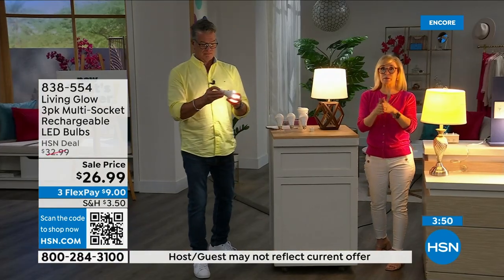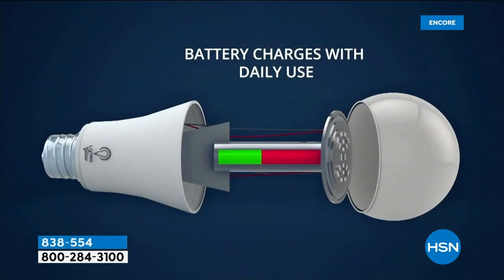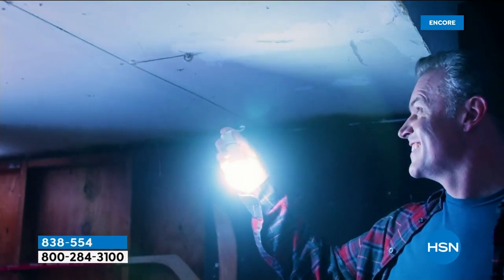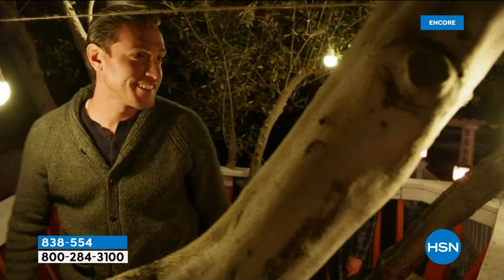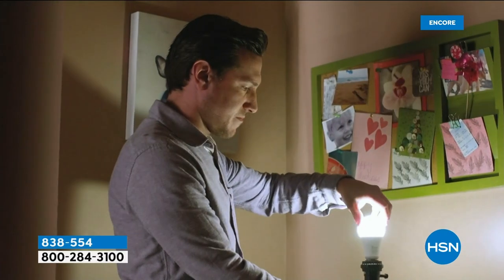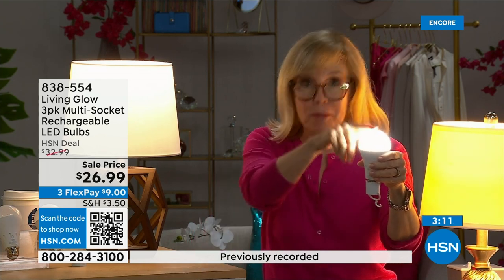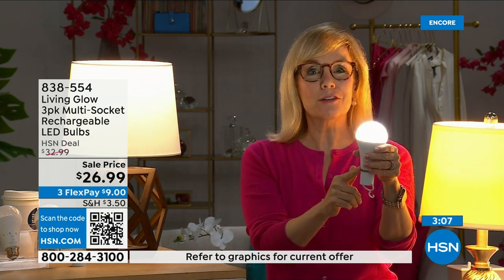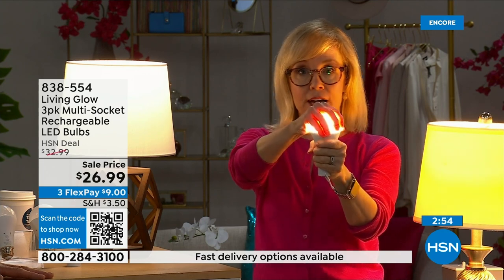When power is restored, they recharge and go back to the full six-hour backup. The number one question is: how do I charge it? They charge while they're in the lamp — just use them every single day. You never have to take them out to charge and never have to buy batteries. There's a rechargeable battery right inside. Each bulb is rated for fifty thousand hours — at three hours a day that's up to forty-five years. It costs about a dollar a year per bulb in energy. They're LED so they're cool to the touch and shatterproof.